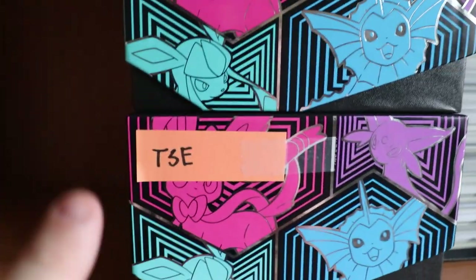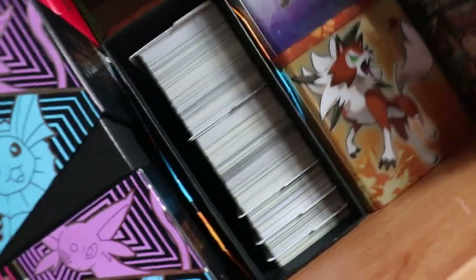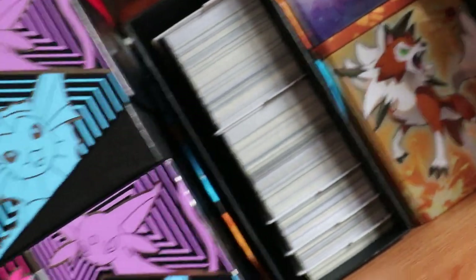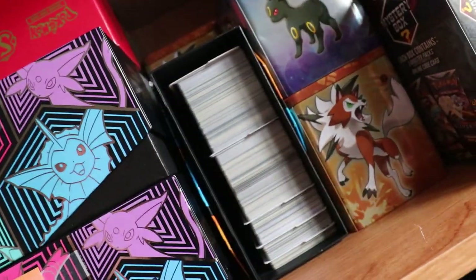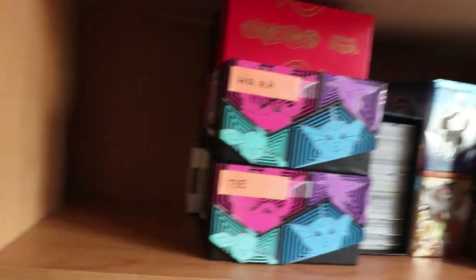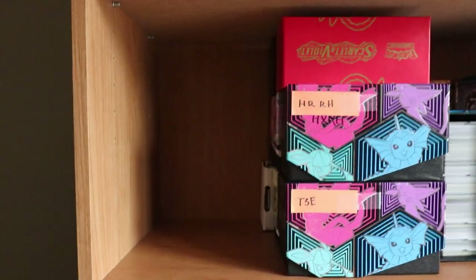All of these ETBs are sorted, and I have one open one for trainers here, just in case I need to quickly dig out a trainer or energy. Nothing else has really changed in that area, but the shelf is coming along a lot better. Now we're going to add some binders in and see what other space we have here to store stuff too.